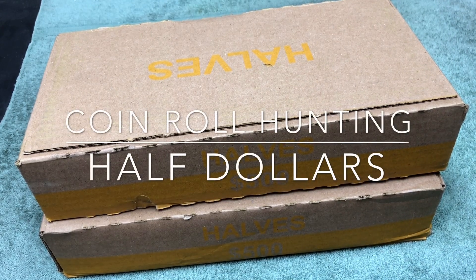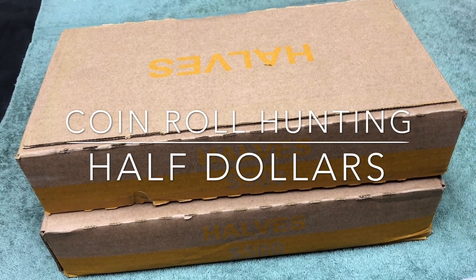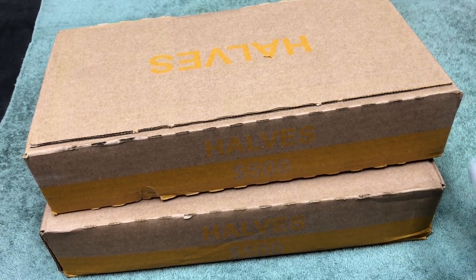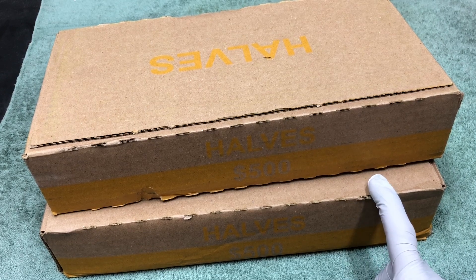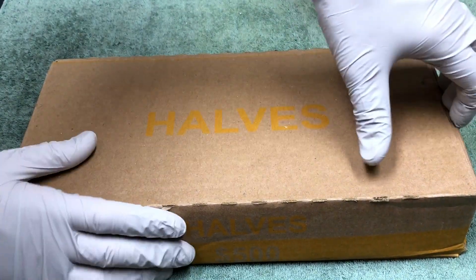Hey YouTube, it's Stack Attack here with another weekly half dollar hunt looking for silver. Hopefully these boxes have what we're looking for. We'll get into it in a second — hoping this box is live. Stay tuned, we'll be right back with that unboxing.